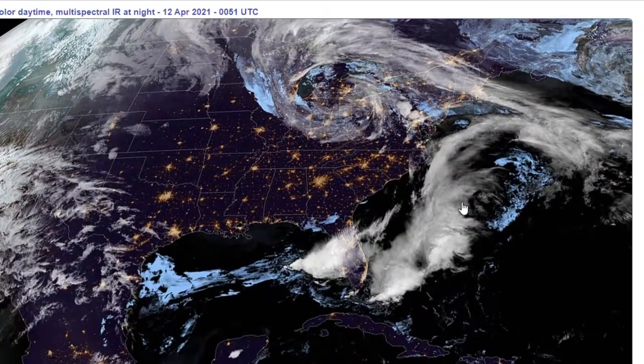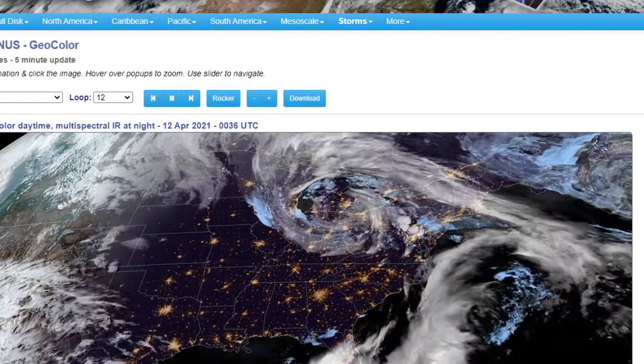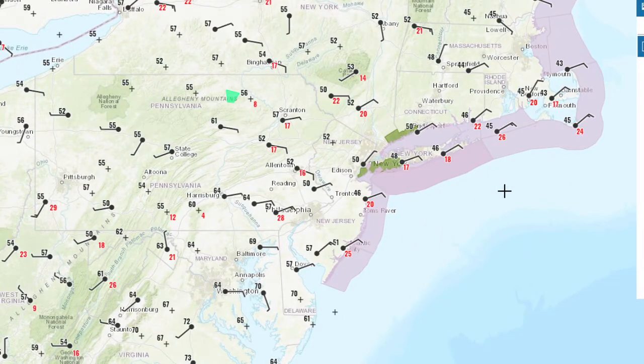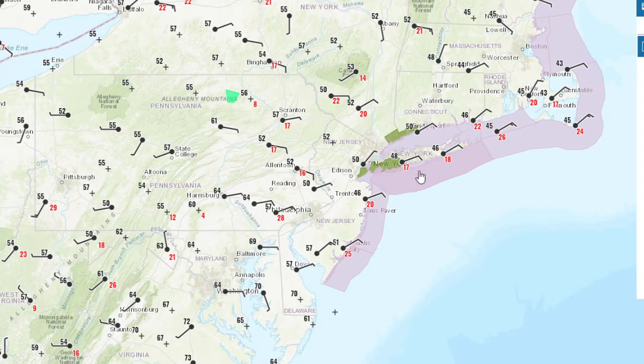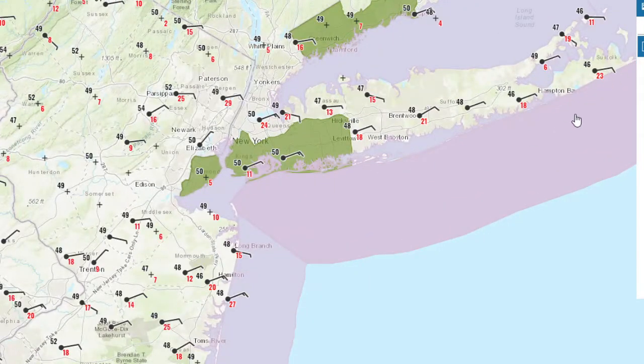It's not moving. You look at this, you see that upper level low spinning there — nothing is really moving. Because there's no upper level winds to move it out, it's just going to sit there. So let's go look at the weather map here. I don't see any warnings here, so I guess there are no warnings for those thunderstorms. But we're going to show you the difference in the temperatures and the dew points.